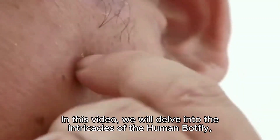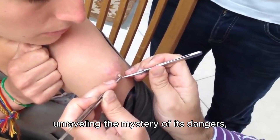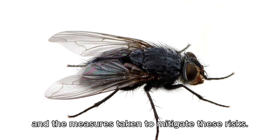In this video, we will delve into the intricacies of the human botfly, unraveling the mystery of its dangers, the conditions it imposes on its human hosts, and the measures taken to mitigate these risks.